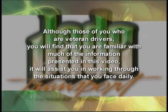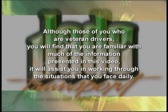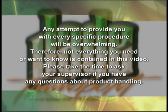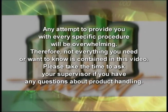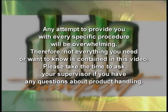Although those of you who are veteran drivers will find that you are familiar with much of the information presented in this video, it will assist you in working through the situations that you face daily. Any attempt to provide you with every specific procedure will be overwhelming, and not everything you need or want to know is contained in this video. Please take the time to ask your supervisor when you have any questions about product handling.